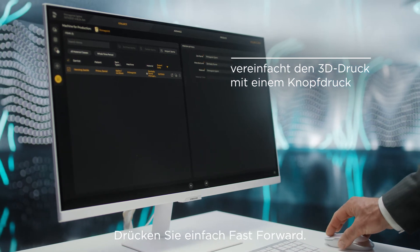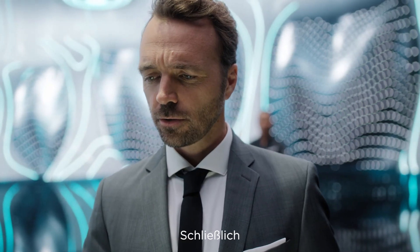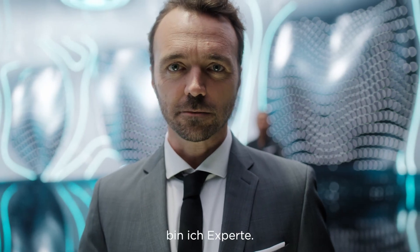Just press fast forward already. Of course. After all, I am the expert.